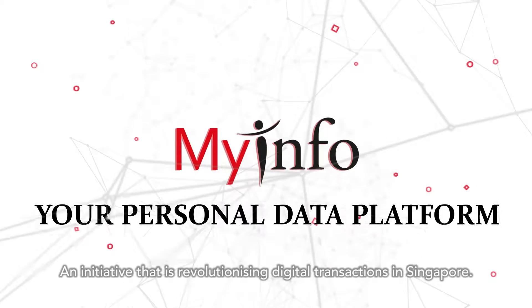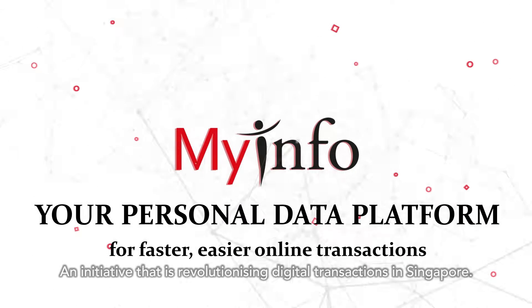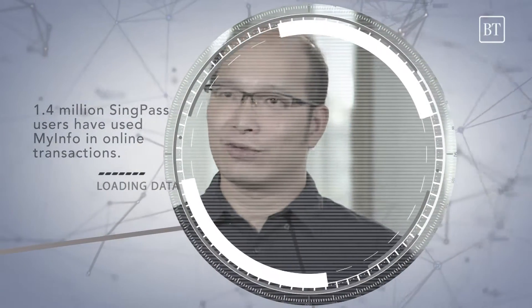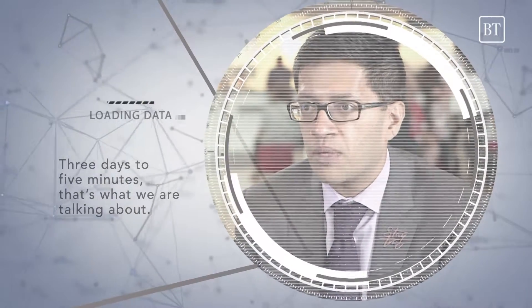An initiative that is revolutionising digital transactions in Singapore. 1.4 million SingPass users have used MyInfo in online transactions. Members no longer have to print out hard copies of their statements. Three days to five minutes — that's what we're talking about.